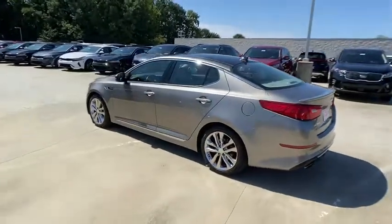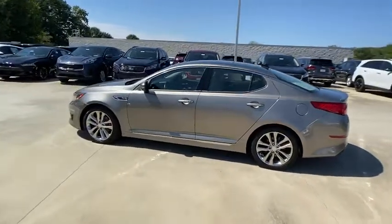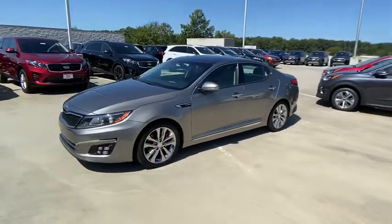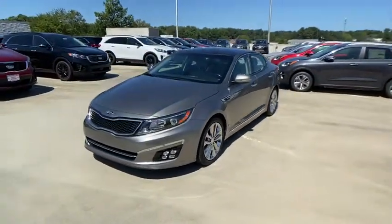Its smooth-flowing lines speak of grace and style and offer a strong hint of European luxury. This vehicle has less than 70,000 miles. Here are some of this vehicle's great options.